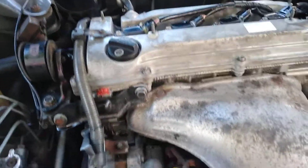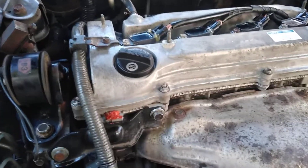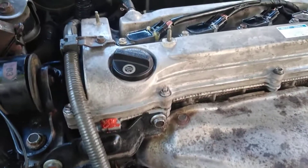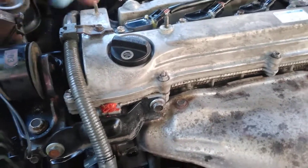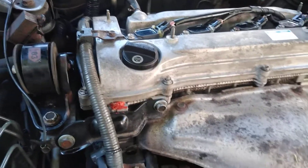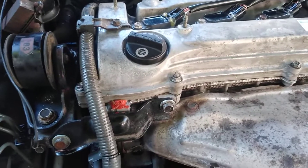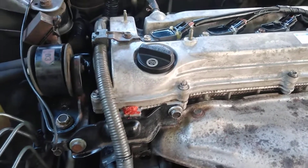Hi guys. I'm running my engine and I noticed something — my engine oil cap is blowing a lot of air. I just want to know if this is normal or something is wrong with my engine, maybe some blow-by. I don't notice any performance issue or anything else, but I just want to understand what's going on with this.